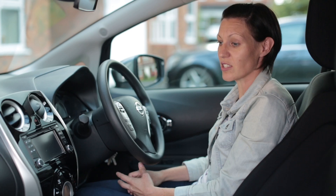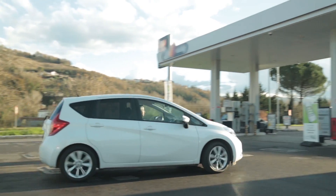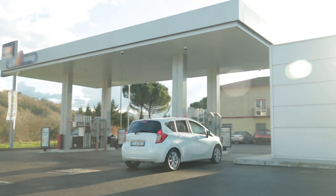It's got lots of storage areas. It's got a couple of pockets in the front, and then it's got cup holders as well that are really useful. My Note's really fuel efficient compared to my old car. We get a lot more miles out of it, and we're spending less time at the petrol station.